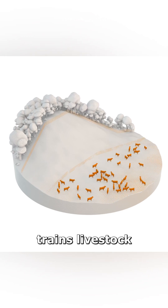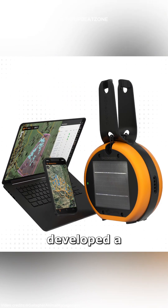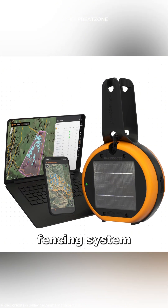This method trains livestock to stay within designated areas. Australia's National Science Agency developed a notable virtual fencing system called eShepherd.